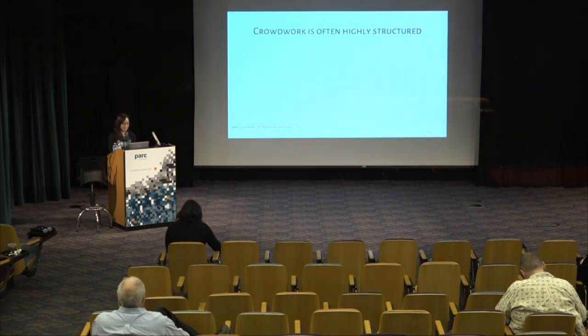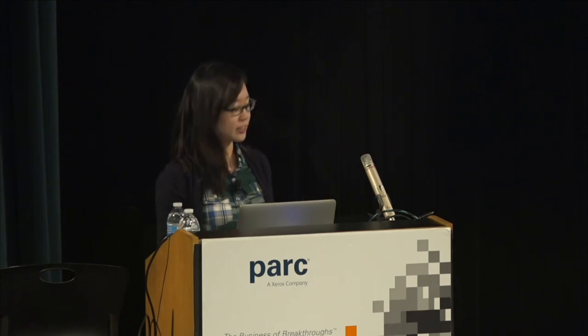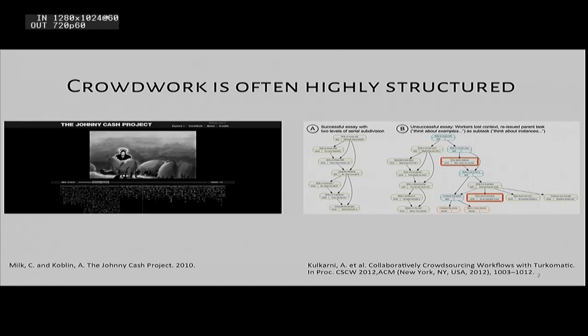Platforms like Amazon Mechanical Turk and others have made it possible for hundreds of people to come together to produce creative work at massive scale. Projects like the Johnny Cash project asked workers to draw individual frames combined to create a reinterpretation of a music video, while other past work has looked at how to achieve more complex projects by building workflows that allow crowd workers to build on each other's work.